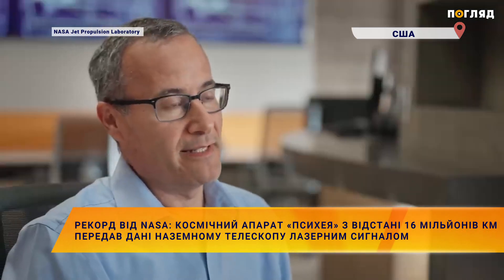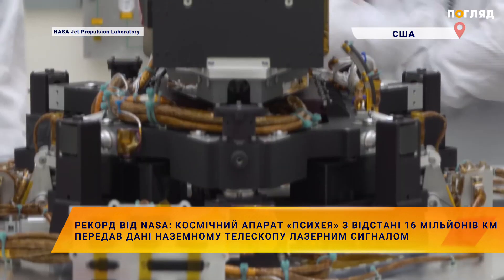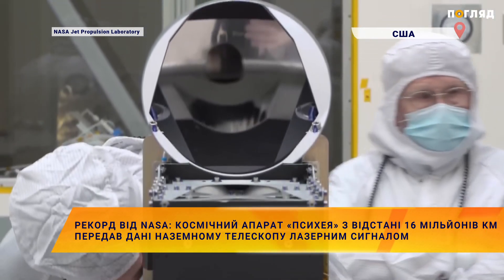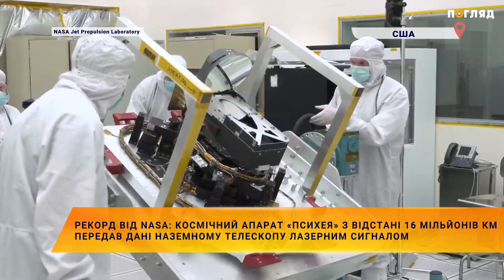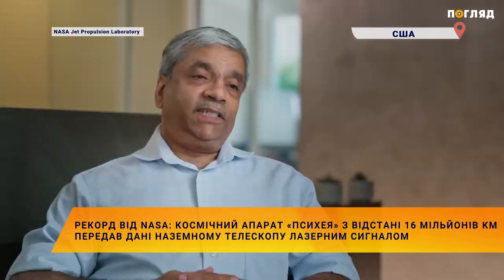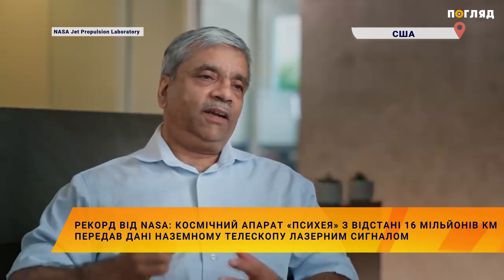DSOC is the first time that there'll be optical communication demonstrated beyond the moon. The leap that DSOC is taking is huge. What this will mean to actually see bits that were transmitted from a deep space spacecraft received on the ground, and we can verify that we got the bits that you sent — here they are.